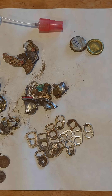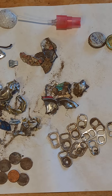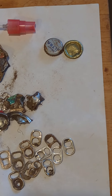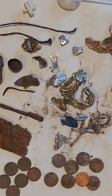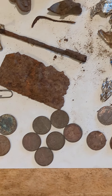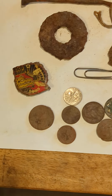Alright everyone, here's the wrap-up for the soccer field on Saturday. I've got pull tabs — I always get those. Didn't get very many bottle caps this time, only a couple, but I got a lot of aluminum, a lot of canned slaw. I got eight zincs and six coppers, and three nickels, three dimes, and a quarter.